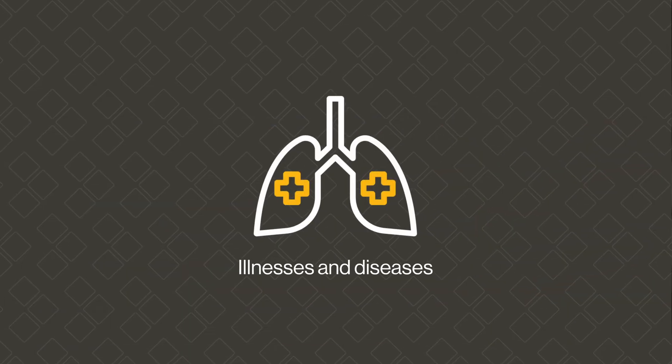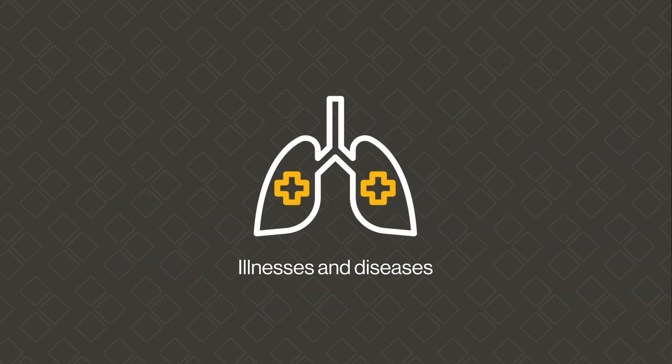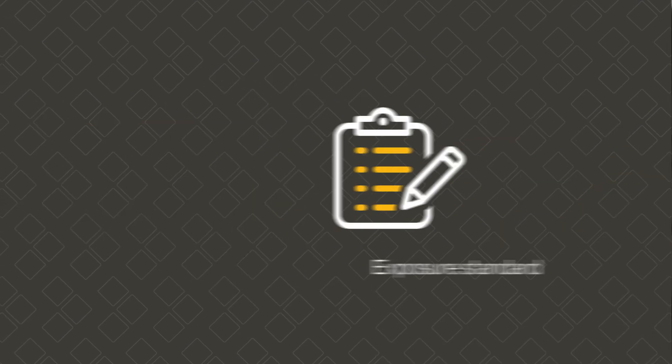Information, instruction and training about health risks should cover what illnesses and diseases are associated with overexposure, such as silicosis, the exposure route, and the exposure standard.